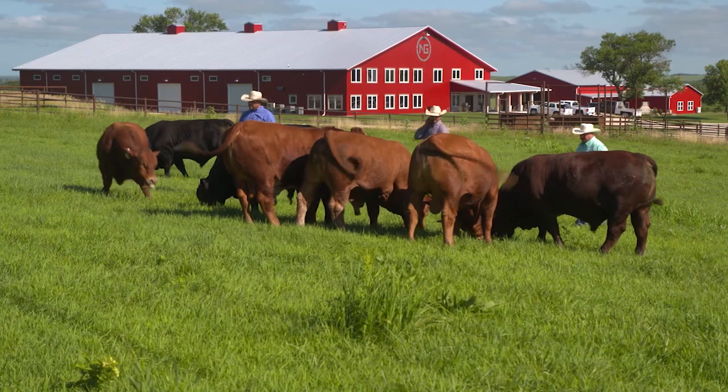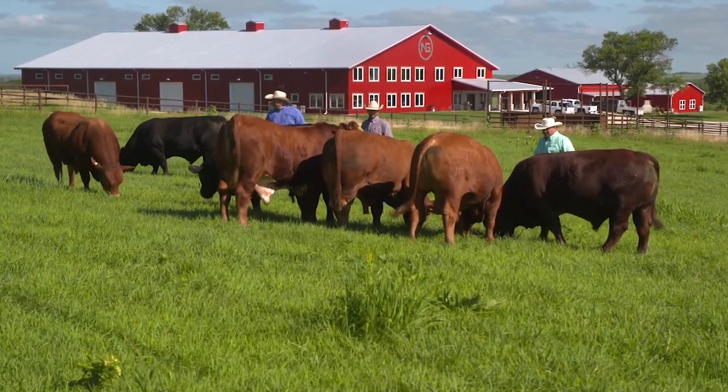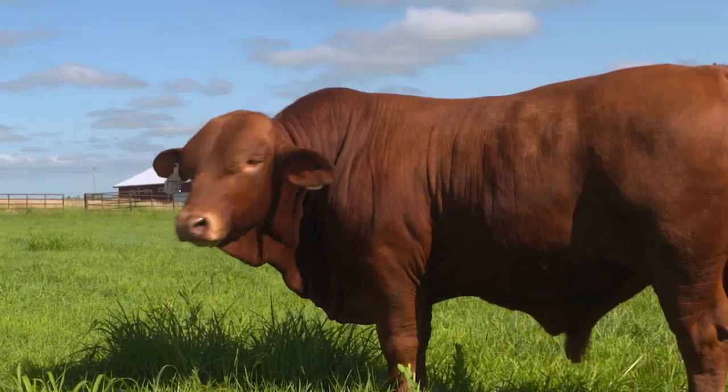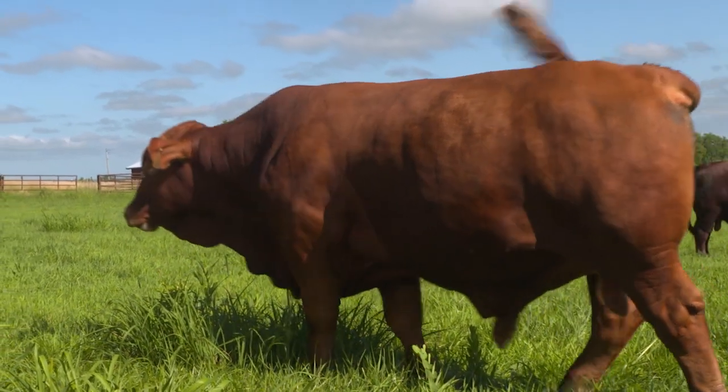Next Gen is so confident in their genetics, they've established a calf buyback program for anyone who purchases one of their bulls. We will buy back any calf crops sired by our bulls that you buy at our sale — heifers or steers. We'll take an average of three local sale barns and give you a $10 a head premium above that average. We'll buy them off your ranch, through the sale barn, or we buy a lot of cattle on Superior Livestock — whichever way works best for you.